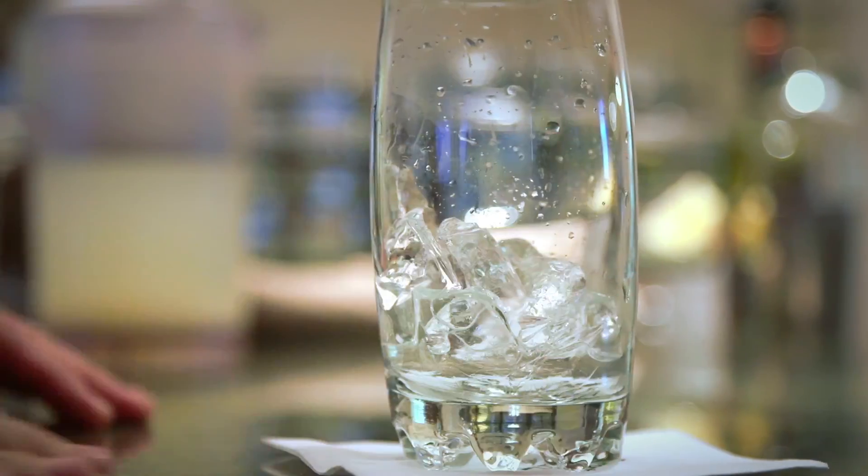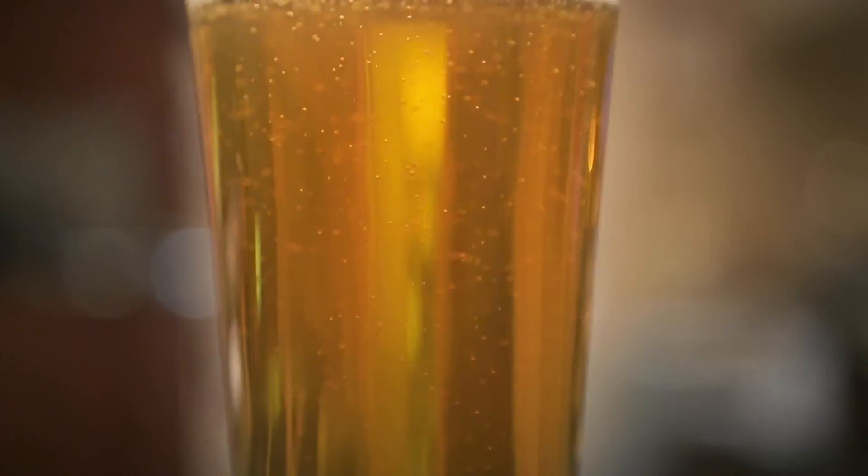Consume at least one tall glass of water and then take some time to celebrate that low score. Commit to making some better beverage choices for just one day at the golf course, and you can count this nutrition challenge as complete.